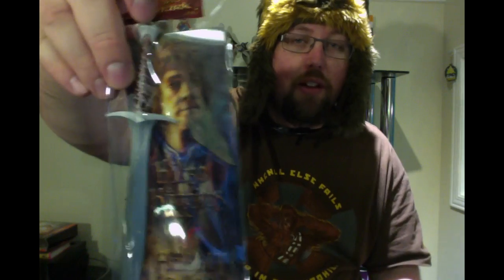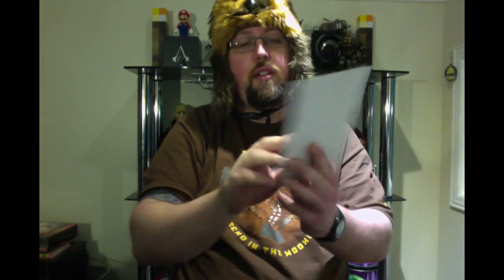Moving on, we have a pen and bookmark from The Hobbit — that's pretty neat, although it's made of plastic, so not the greatest material for a pen. But it's a really cool bookmark of Bilbo Baggins from The Hobbit, so there is that.